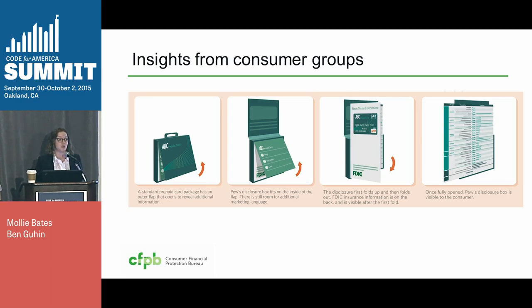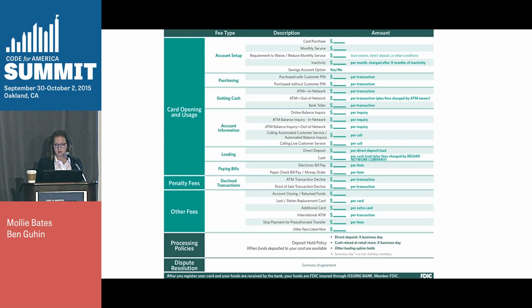We also looked at what other groups had suggested for disclosing this information. We work in an industry where a lot of advocacy groups work in advance of government regulation to suggest ways to solve these problems. In this example, Pew Research Center designed a suggestion for prepaid disclosure well ahead of when we started our project. The really unique constraint is the packaging — we're not attempting to change that size and shape, so it's a great and tough design constraint. They call this the J-hook packaging for the hook it sits on. Pew suggested disclosing all the fees on the packaging itself using a three-tier foldout — including every single fee along with a fee type, description, and further description of the amount. There are basically five or six columns of information on this fee table, which is a lot.